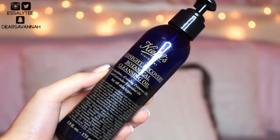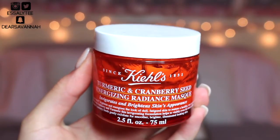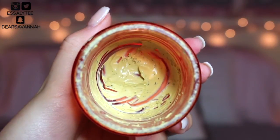Moving on to skincare — I have three items to share. The first is my Kiehl's Midnight Recovery Botanical Cleansing Oil. I recently talked about this in my top five skincare products for wintertime — I'll link that video below. It takes off my makeup so effortlessly and feels so nice and comforting on the skin. The next skincare product is also by Kiehl's — the Turmeric and Cranberry Seed Energizing Radiance Mask. Immediately after washing it off I notice an instant radiance, and it works as a nice gentle exfoliant because of the cranberry seeds.